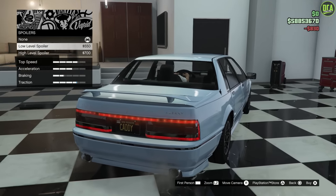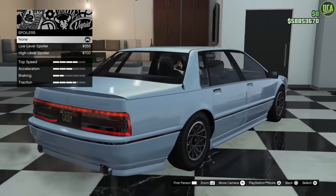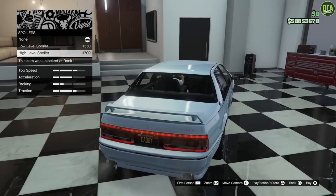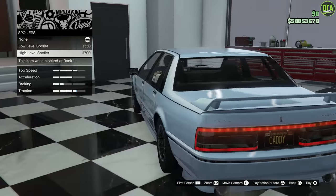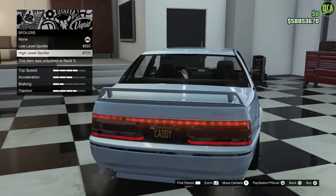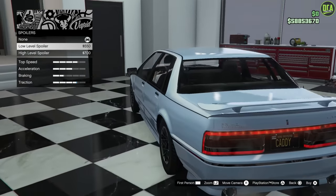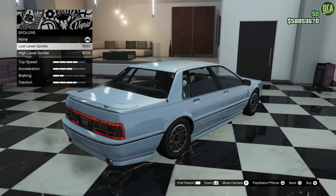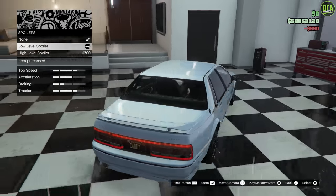Spoiler upgrades — you have the stock ducktail, a low level spoiler with some curvature to it that looks pretty decent, and then a high level spoiler which is just too generic-looking and too squared off for this car. Personally I think it looks better without a spoiler in general, but the low level one doesn't look that bad. So we'll do that.